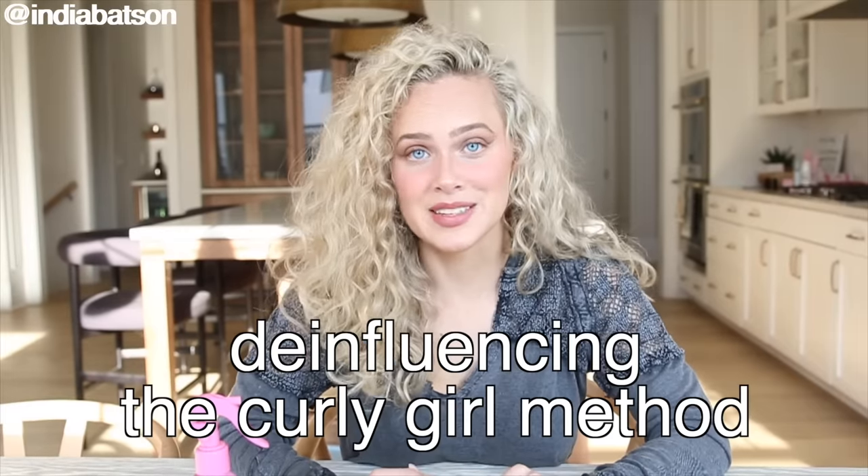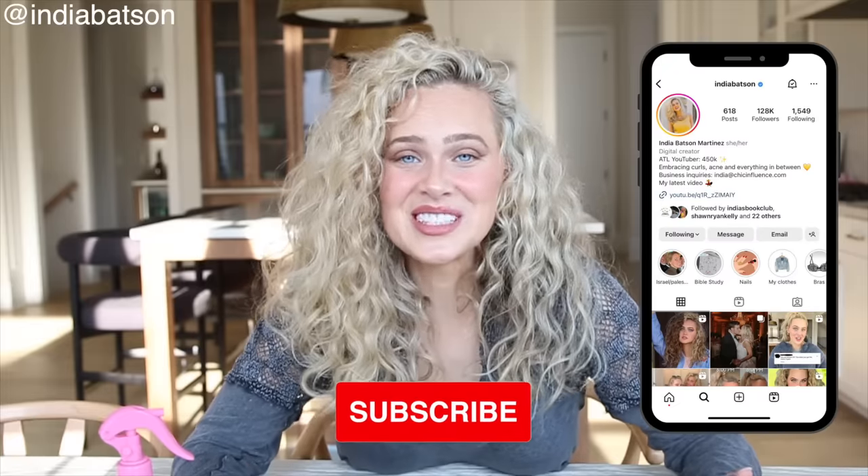It's time-consuming and expensive — you don't need it. I'm going to quickly note here that I am once again de-influencing the Curly Girl Method. If you are new to my channel and you haven't seen many of the videos I've made about the Curly Girl Method and me distancing myself from it, I will have those videos down below to check out. There are so many rules from the Curly Girl Method that I absolutely love and swear by, but so many that I think really need a revamp and need to be brought into 2023.